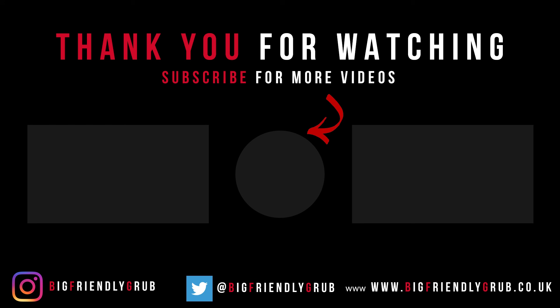So the light's going, it's late, I want to go sit down. So I hope you enjoyed the video. I hope you found it useful. If you give them a go, let me know. But otherwise, take care. I will see you next time on Big Friendly Grub. Don't forget to like and subscribe. See you next time. Bye.